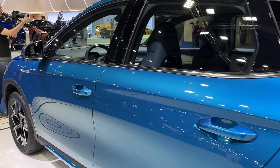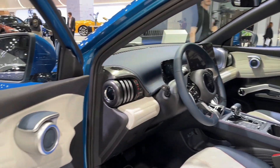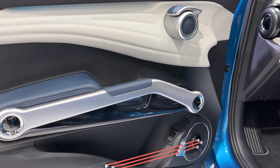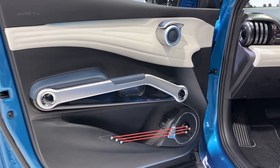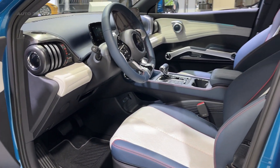Inside, the vehicle comfortably accommodates five occupants in an ergonomically designed cabin. Premium materials and meticulous finishing touches lend a plush feel to the interior while ensuring durability. A host of standard features, including a panoramic sunroof, add to the overall comfort and driving experience.